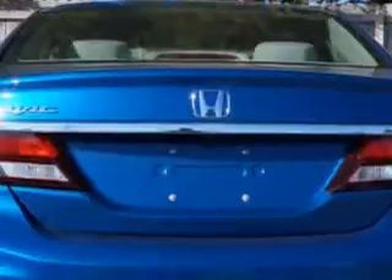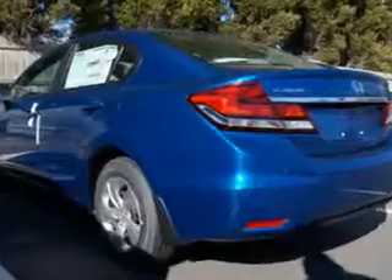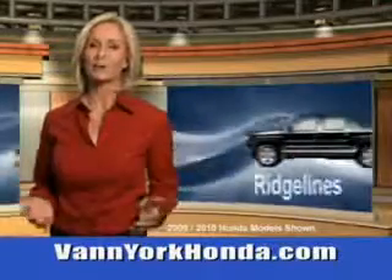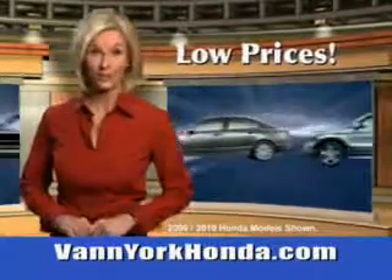Enjoy the drive and have peace of mind in this 2014 Honda Civic. See us at Van York Auto Mall today. Van York Honda at the Auto Mall — low prices on new and certified Hondas.